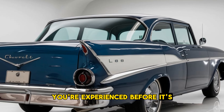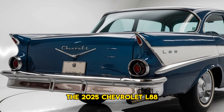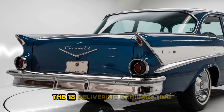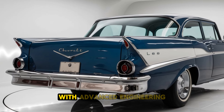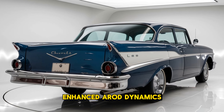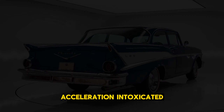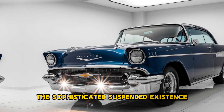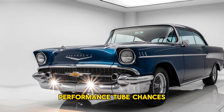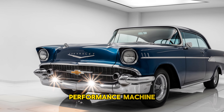Performance: Under the hood, the 2025 Chevrolet L88 is powered by a high-output V8 engine, delivering exhilarating performance. With advanced engineering, including lightweight components and enhanced aerodynamics, the L88 offers impressive acceleration and top speed. A sophisticated suspension system and performance-tuned chassis ensure precise handling and a dynamic driving experience, making it a true performance machine.